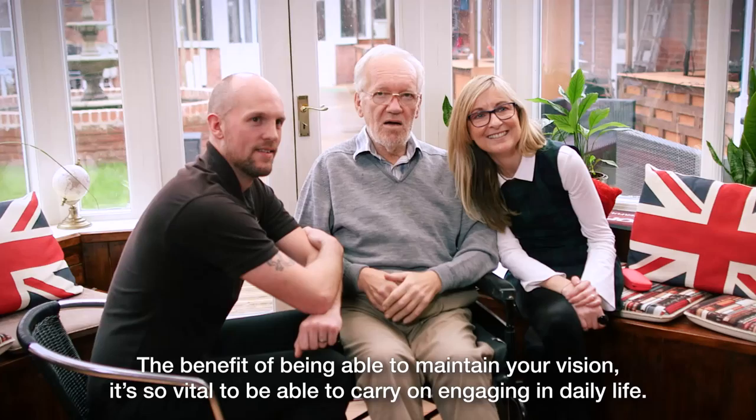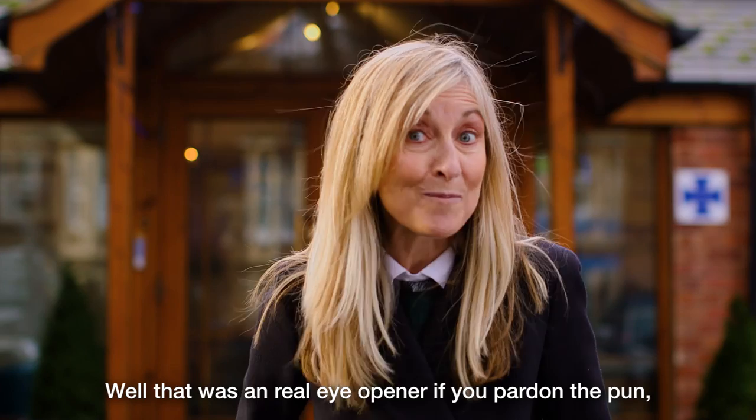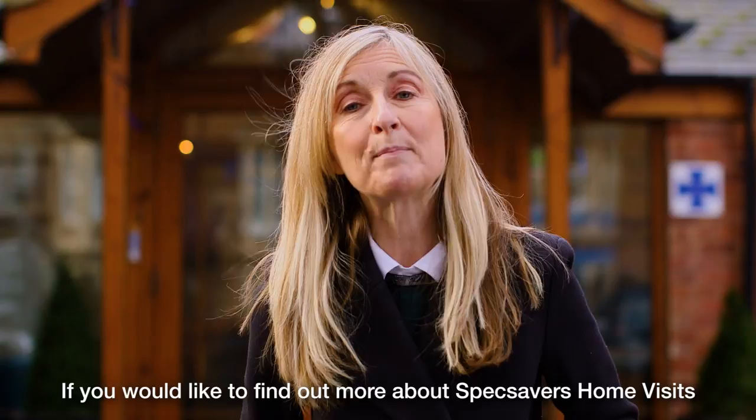That was a real eye-opener, if you'll pardon the pun. It's really brought home to me how vital it is to continue to care for our eyes no matter what our age or circumstances. If you want to find out more about Specsavers home visits, call 0800 652 8272 or go to the Specsavers website.